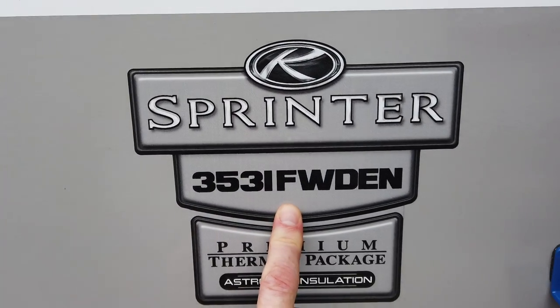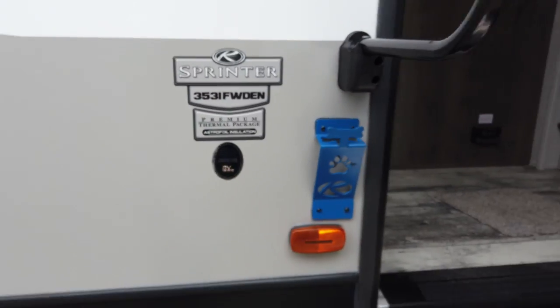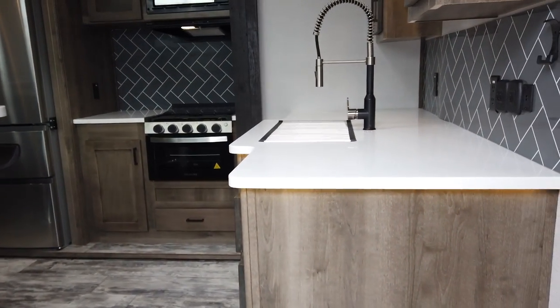Again, this is the 3531 FW Den. It weighs just under 11,000 pounds, so you're going to need a three-quarter or one-ton pickup truck for this, no doubt.